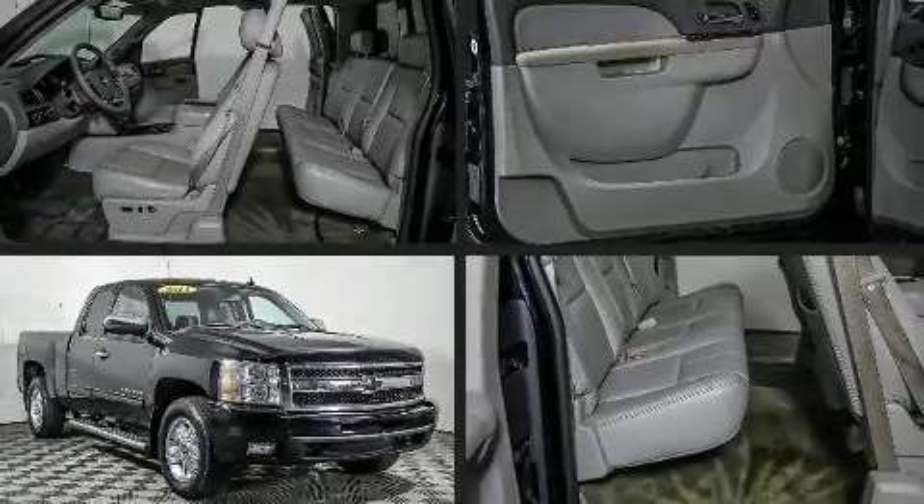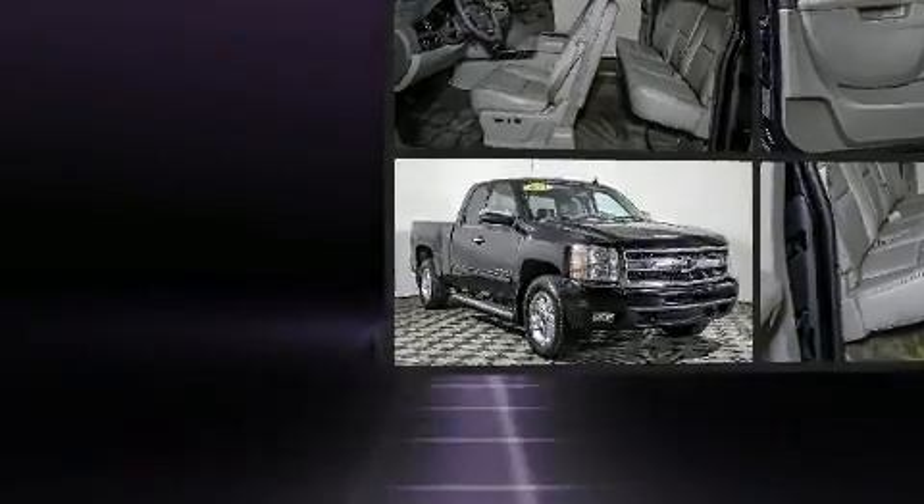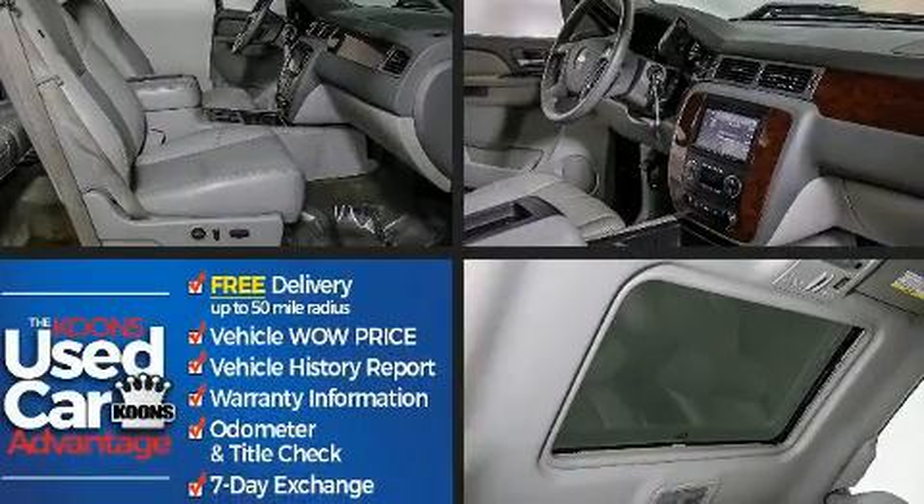Take command of the road in the 2011 Chevrolet Silverado 1500. This four-door, five-passenger truck provides exceptional value.